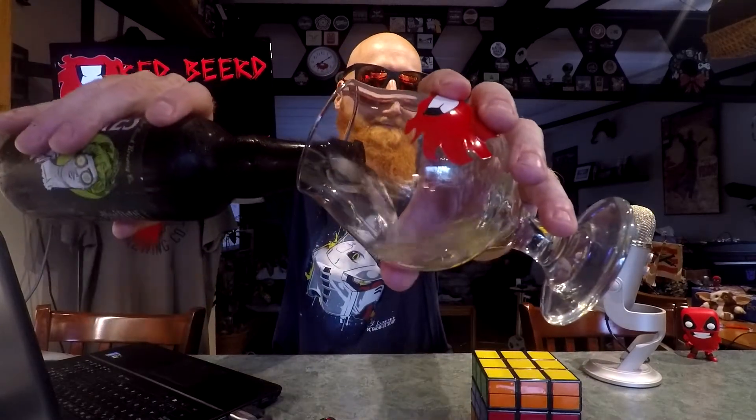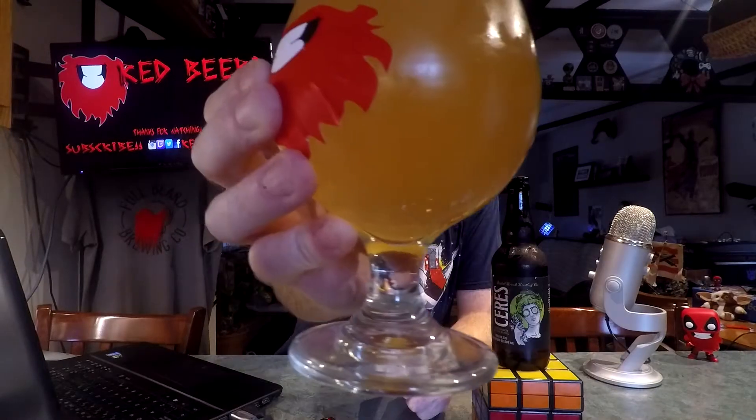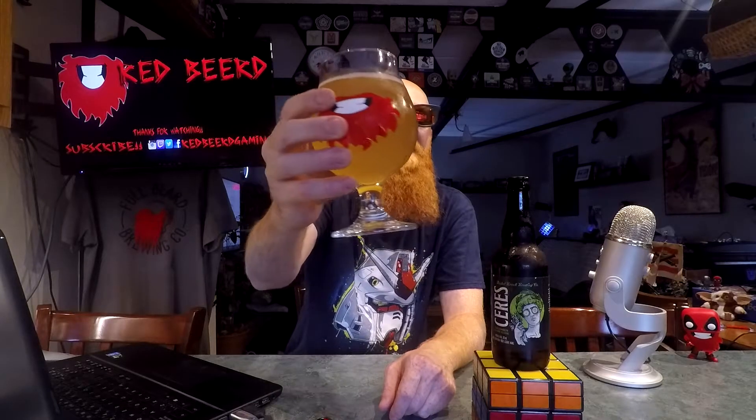I'm assuming any head that develops would disappear relatively quickly, as it is a Gose, so I'm just going to pour it and say it looks kind of pretty and then quickly get a picture. Barely got any head in the picture at all. The tulip glass I'm using is the recommended style for this particular beer — the four-pack came with this weird little report card thing.